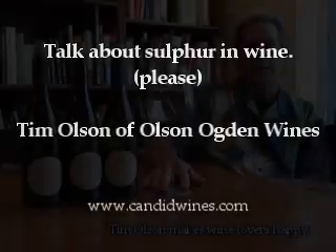Sulfur is an organic element, naturally occurring, that plays a key role in the growing of grapes and in the making of wine. Its primary purpose is to prevent microbial growth that can ruin or lessen the quality of a wine.